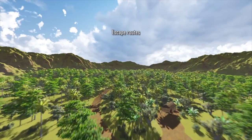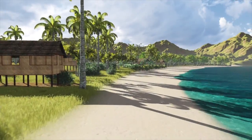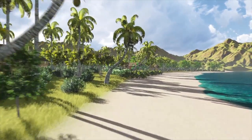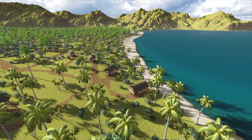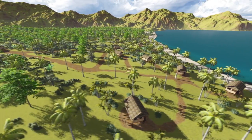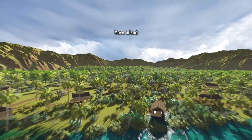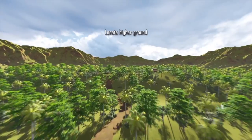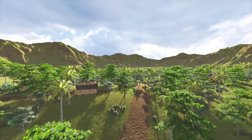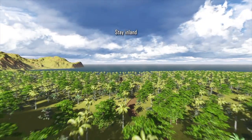Identify escape routes, develop evacuation plans and rehearse the plans. Plant trees on shorelines so that less debris is washed to where buildings are situated. You may also consider making memorials to mark previous tsunamis as a reminder to communities in the future. When a tsunami is approaching, stop everything you are doing and move inland to higher ground. Do not wait until you see the waves and do not wait to be told. Stay inland until advised to return by authorities.